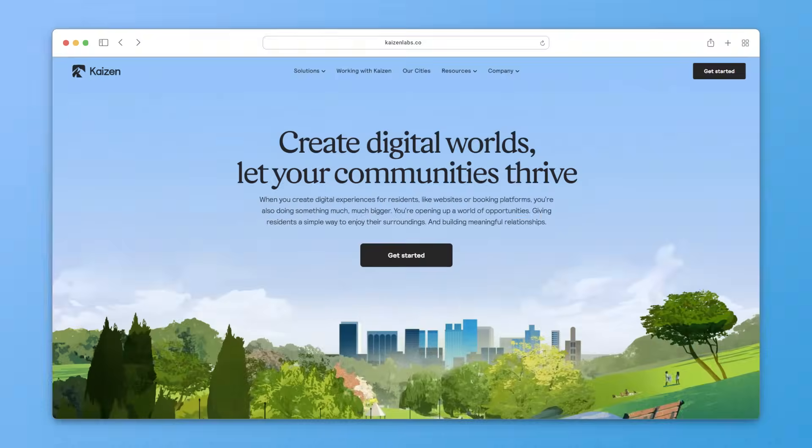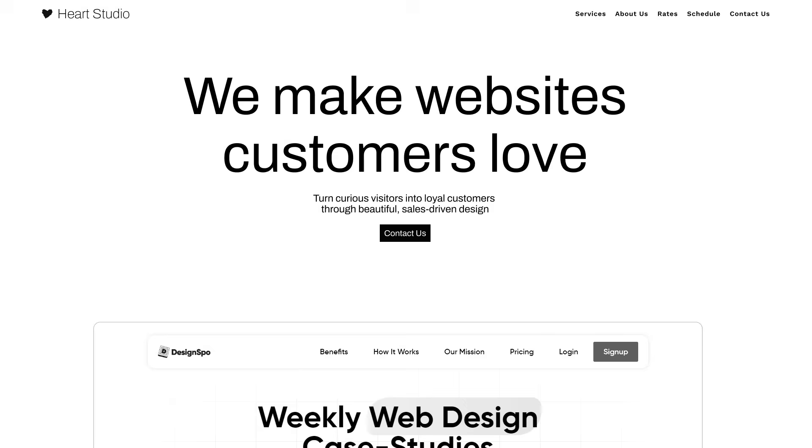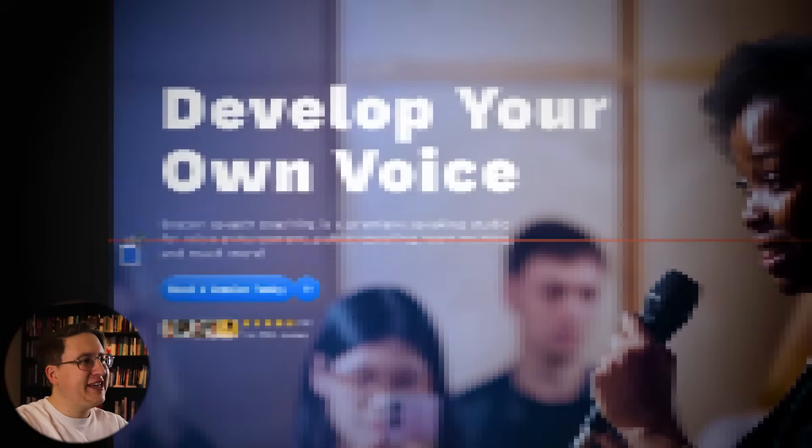What if I told you the difference between a professionally designed website and an amateur one wasn't massive? That the difference between boring and beautiful actually came down to a few key strategies? In this video I'm going to share those strategies with you by redesigning five websites that members of my design community sent to me, walking you through step by step how to fix the most common design mistakes and create beautiful websites easily.